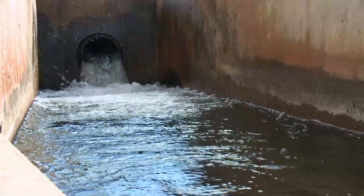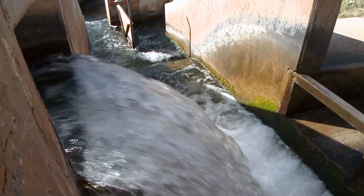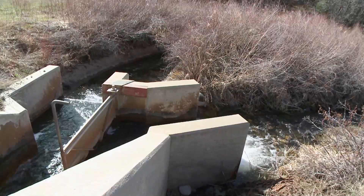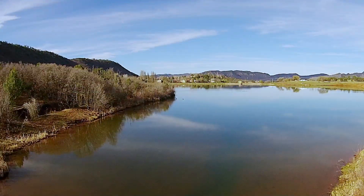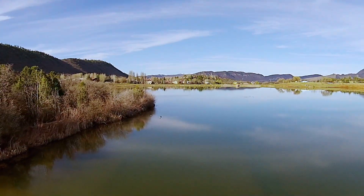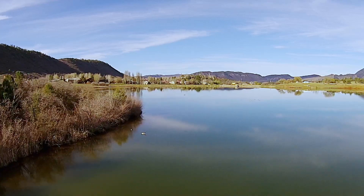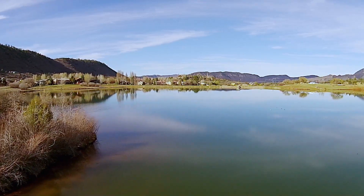The water from the Florida River is fed by gravity into a pipeline that travels 9 miles to the reservoir at the Water Treatment Plant, located northeast of the Hillcrest Golf Course on the College Mesa. The water pumped from the Animas also comes into this reservoir. It can hold up to 91 million gallons, enough to supply the city for about 14 days in the summer.